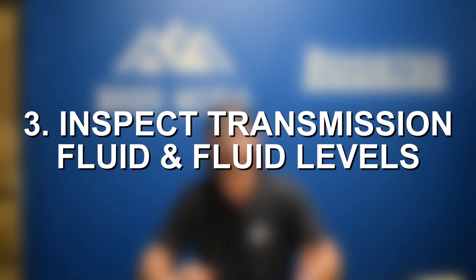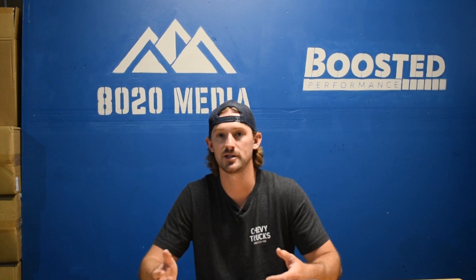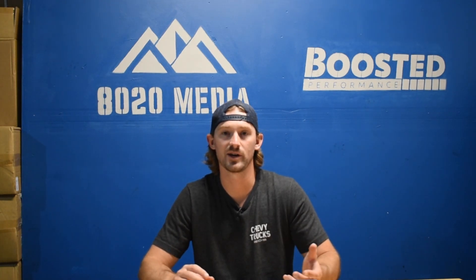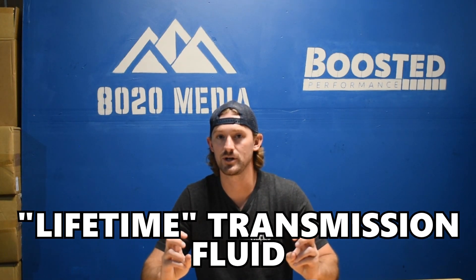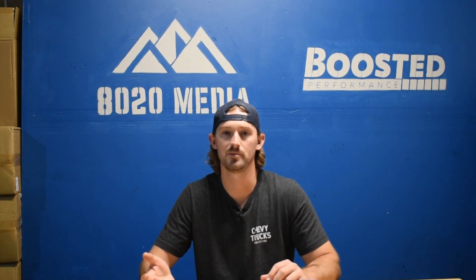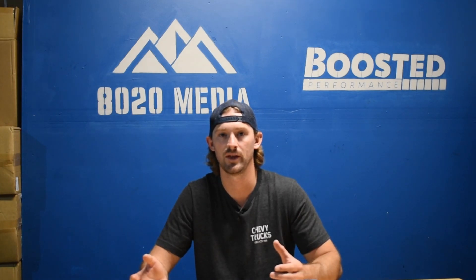Step three: a lot of transmission-related problems can be caused by being low on transmission fluid or having dirty and old transmission fluid. First, make sure you're topped up on transmission fluid. Second, make sure your transmission has been flushed and the fluid changed at the proper interval — some vehicles have lifetime fluid and some need it replaced every hundred thousand miles or so.